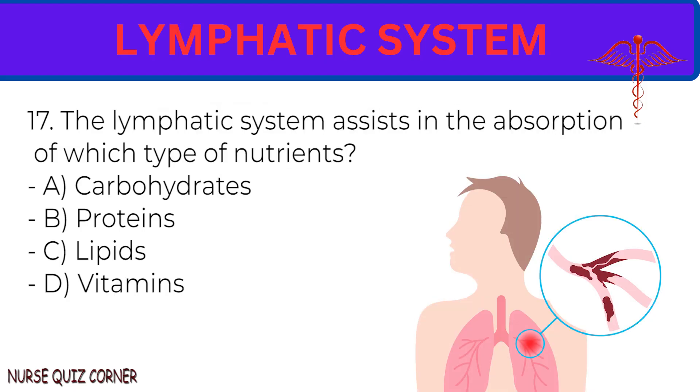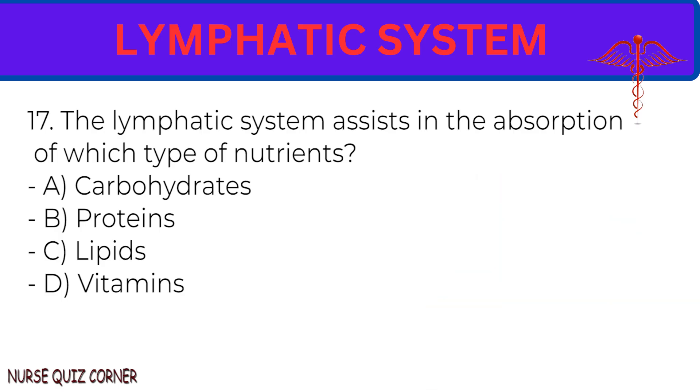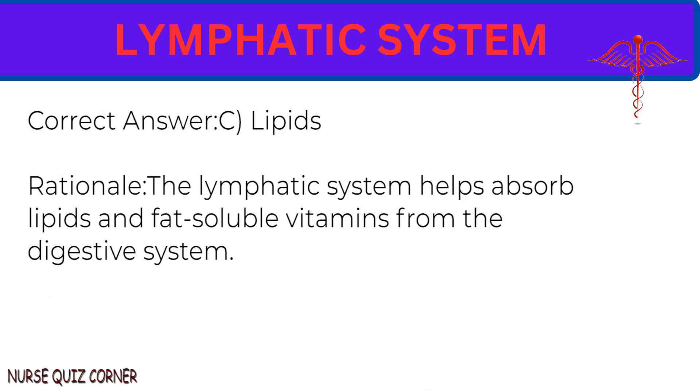Question 17: The lymphatic system assists in the absorption of which type of nutrients? A. Carbohydrates. B. Proteins. C. Lipids. D. Vitamins. Correct answer: C. Lipids. Rationale: The lymphatic system helps absorb lipids and fat-soluble vitamins from the digestive system.